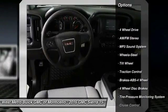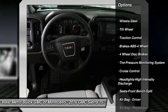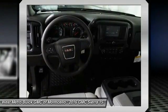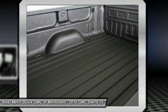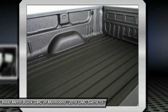Traction control, anti-lock braking system, four-wheel drive, power steering, cruise control, AM-FM stereo radio, power door locks, power windows, MP3 playback stereo.